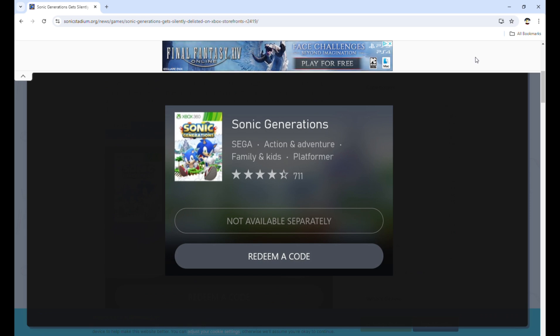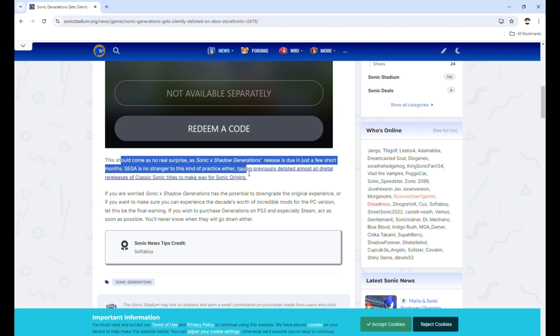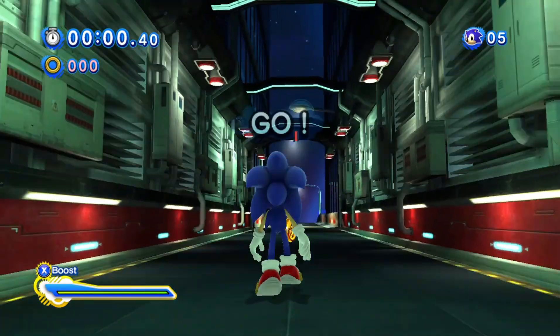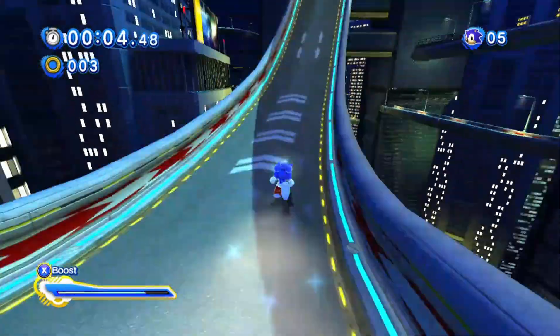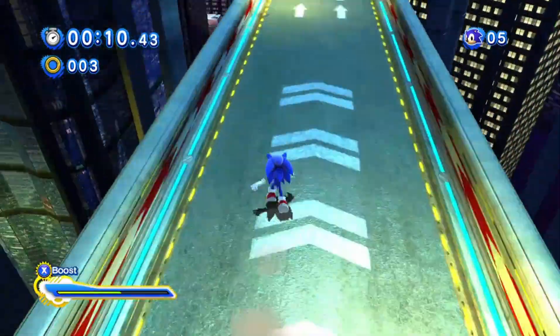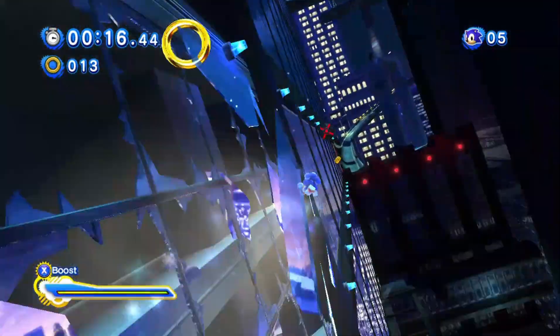Sonic Generations on the Xbox store is no longer available separately. This will come as no real surprise as Sonic x Shadow Generations' release is just due in a couple of months. Sega is no stranger to this kind of practice, having previously delisted almost all digital releases of classic Sonic titles to make way for Sonic Origins. So yes, Sega has delisted Sonic Generations from the Xbox 360 store.